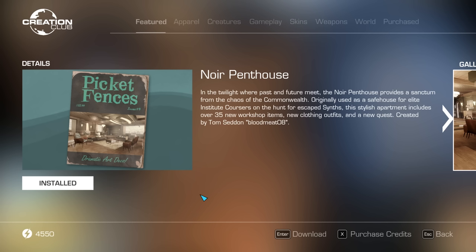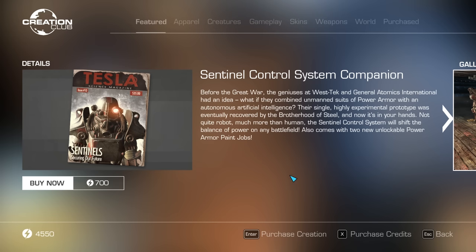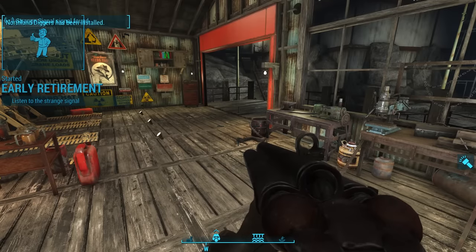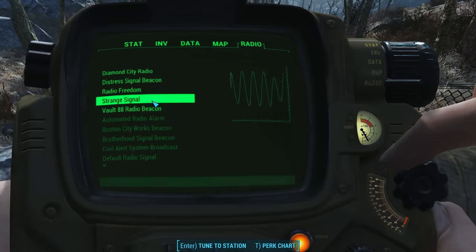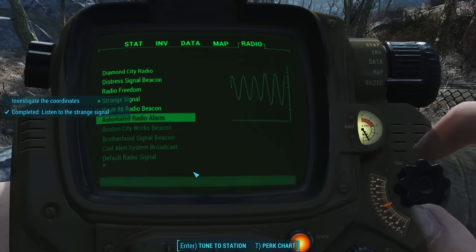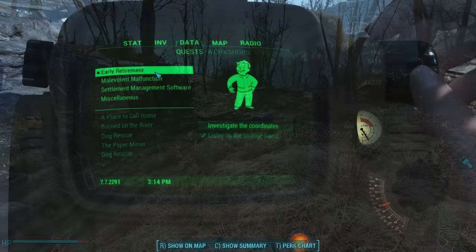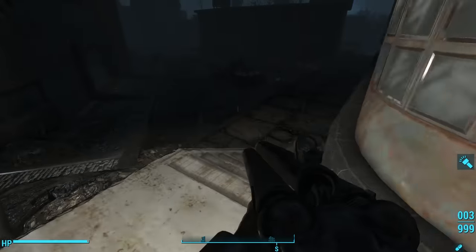We'll go over the quest first. If you want to skip straight to the penthouse, you'll find timestamps to the different segments of this video in the description below. The next time we arrive in the Commonwealth, we start the quest Early Retirement. Listen to the strange signal. Tuning to the strange signal on our Pip-Boy radio... It is indeed a strange signal. We discover that the signal is coming from the campus law offices near Cambridge.